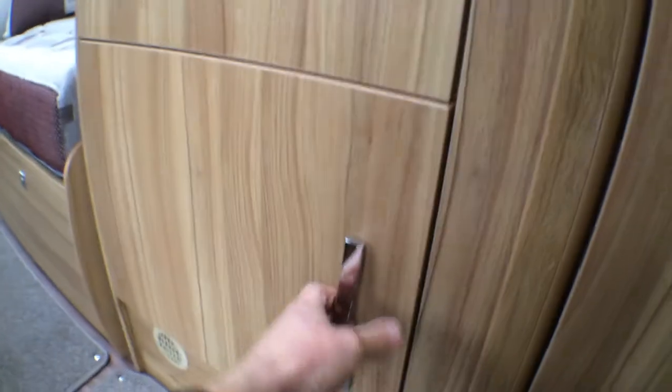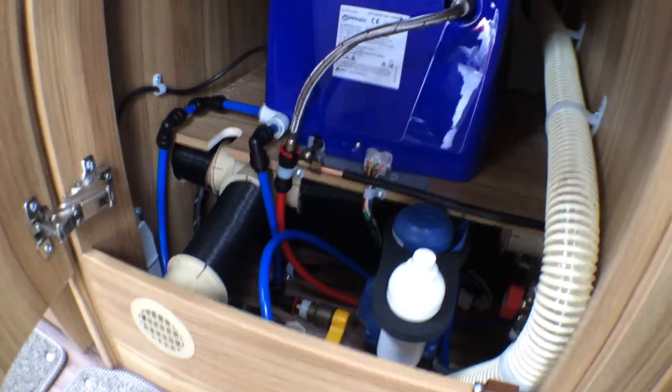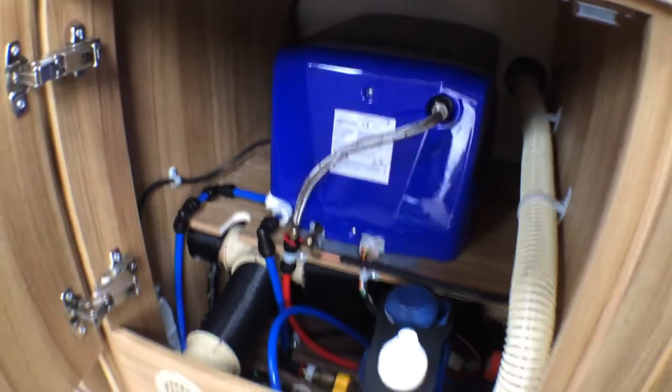Wardrobe space is good and this is also where you store your table. Your water heating and heating system is all contained within this bottom locker.